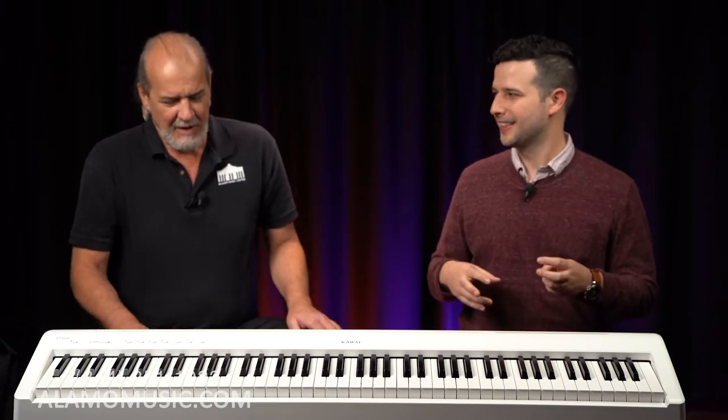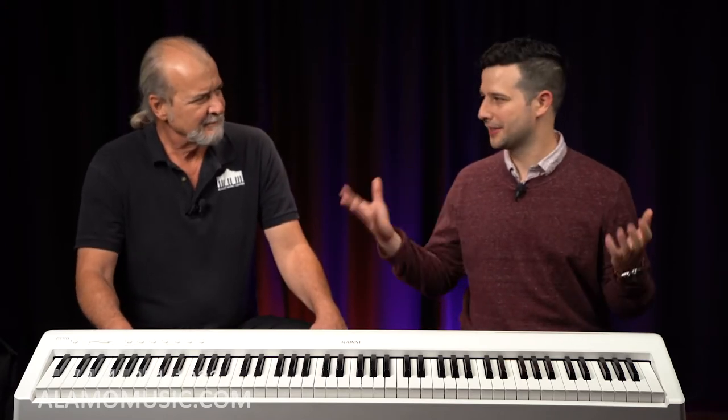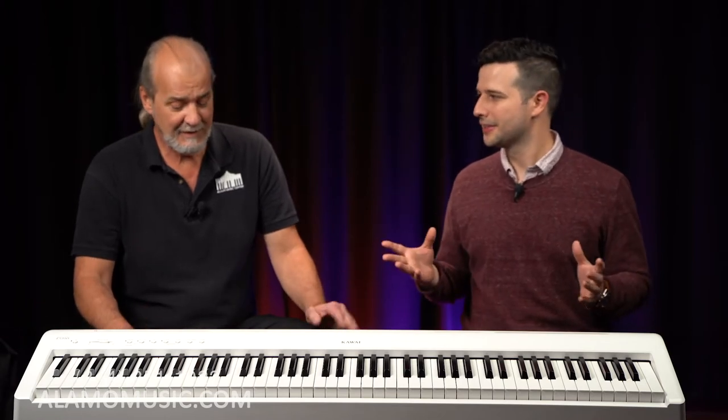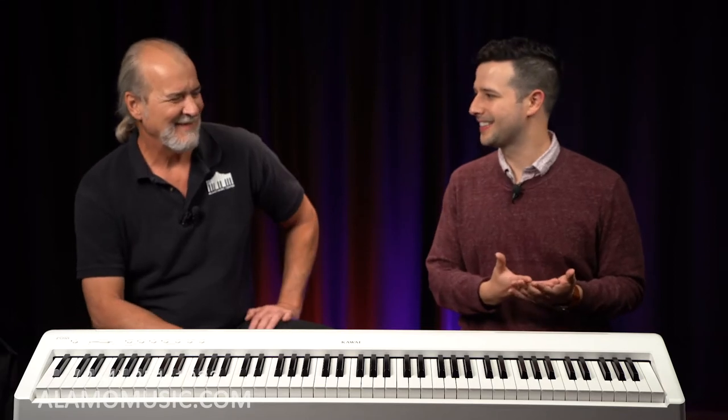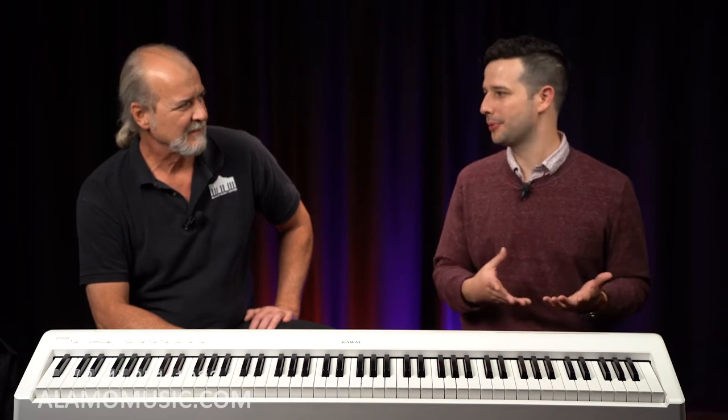There are so many options and they flood the market. We have this option, we have this one, and they're all portable keyboards. It's got 88 keys, 63 keys, 73 keys, 61 keys. It's got weighted action, unweighted action — all these confusing words. And it's harder to buy a keyboard, almost, than it is to pick the right thing and feel comfortable with that purchase.